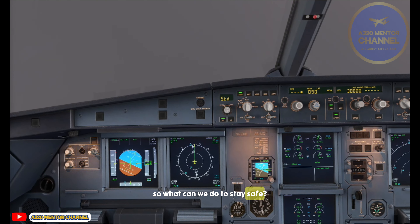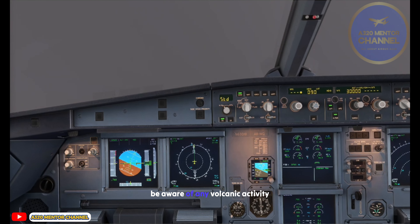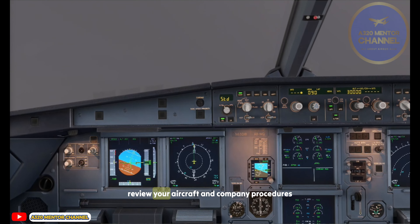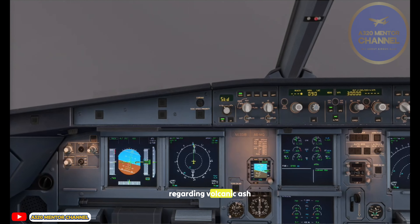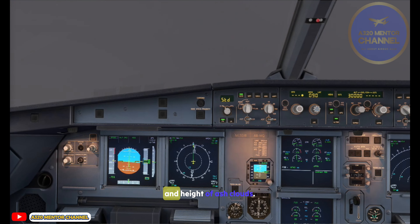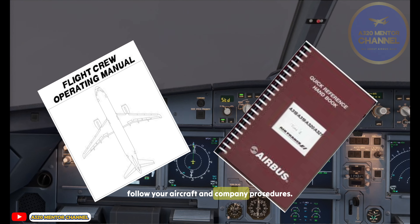So what can we do to stay safe? Pilots, be aware of any volcanic activity in the vicinity of the planned route. Review your aircraft and company procedures regarding volcanic ash, and check SIGMET charts and ASHTAM for the reported location and height of ash clouds. If you do encounter volcanic ash, follow your aircraft and company procedures.